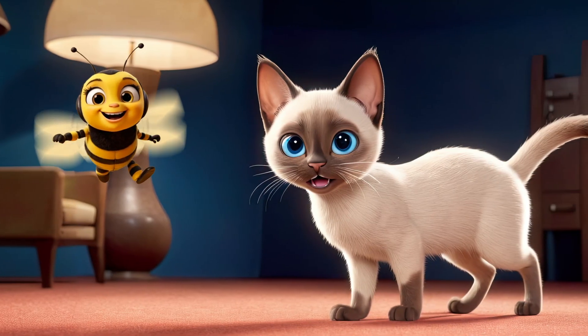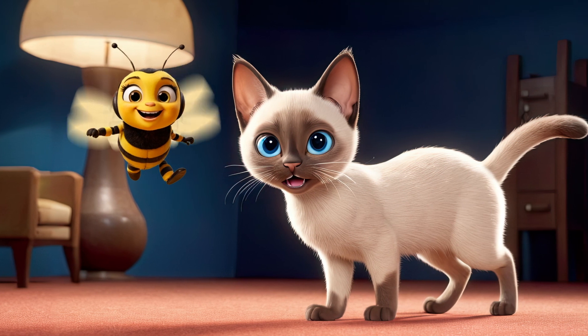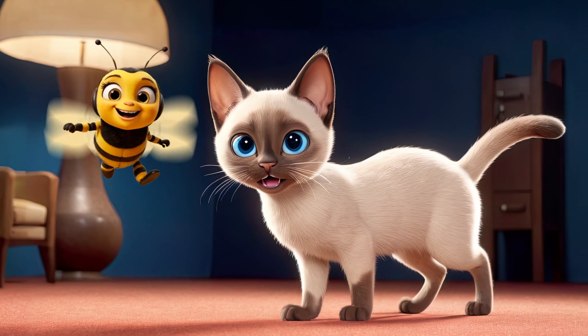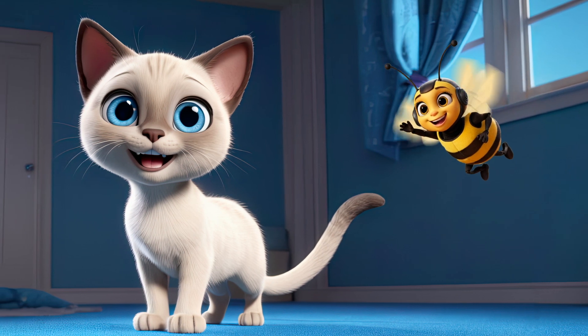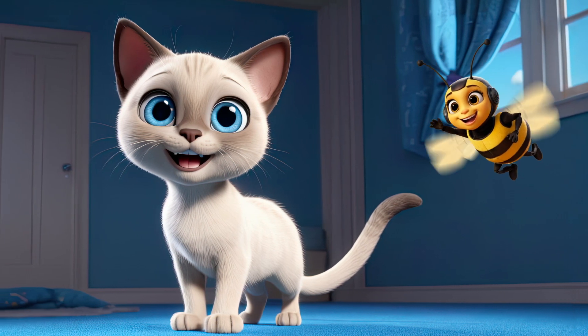Siamese cats are very recognizable by their color pattern — a light body with dark points on the face, ears, legs, and tail. They're also very talkative and love to meow.